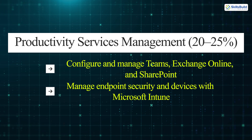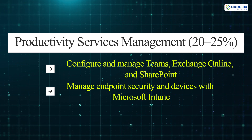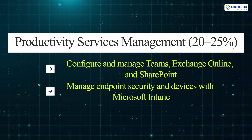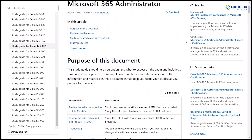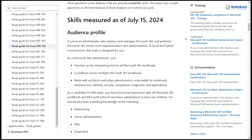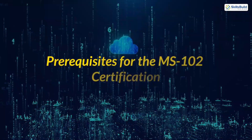Productivity services management: configure and manage Teams, Exchange Online, and SharePoint; manage endpoint security and devices with Microsoft Intune. For a detailed breakdown, check Microsoft's official certification page to stay updated on any recent changes.